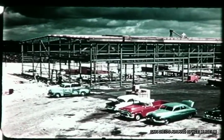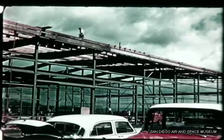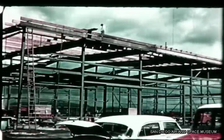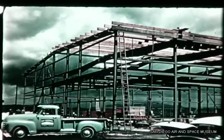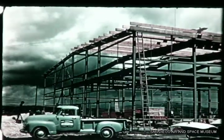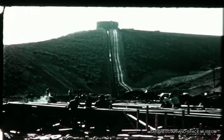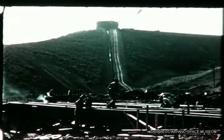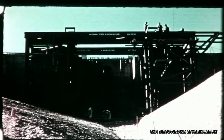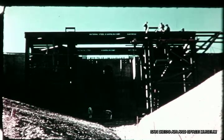By March 20th, the framework was up and the structure was ready to be enclosed. Scheduled for completion in early May, this building will have 14,000 square feet of floor space housing shop equipment for pre-firing checkout on two missiles at one time. In the firing area on March 29th, the base for the tower at stand S-1 was almost completed. The face of the stand was ready for the installation of the flame deflector. The tower for stand S-1 is scheduled for erection in April.